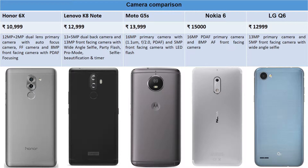Lenovo K8 Note has a 13+5 megapixel dual rear camera and a 13-megapixel front-facing camera with wide-angle selfie, party flash, professional mode, selfie beautification, and timer mode. Moto G5S has a 16-megapixel single primary camera with f/2.0 aperture and a 5-megapixel front-facing camera with LED flash.